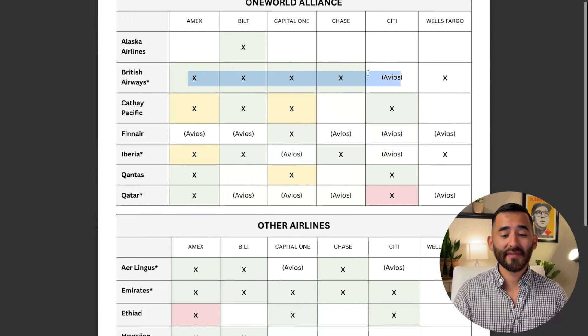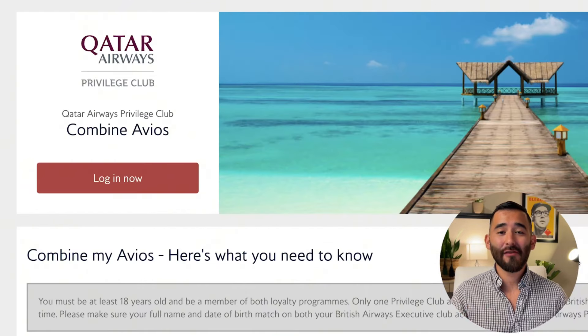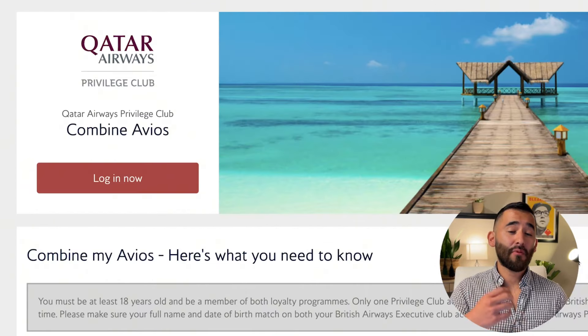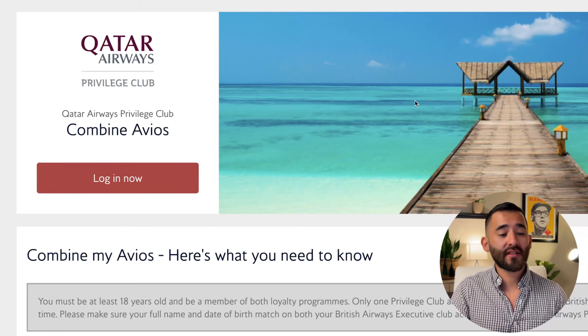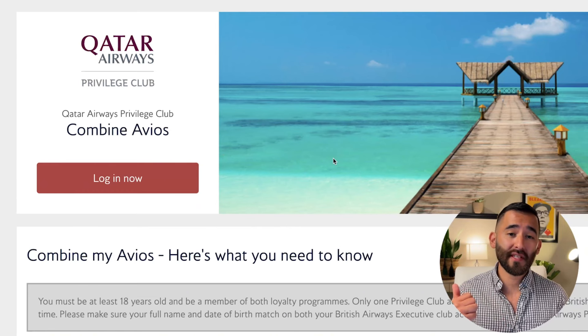Almost everyone except Citi has access to British Airways as a transfer partner. And now because they're part of the same currency, you're able to transfer your points over to British Airways, log into your British Airways account, and transfer your British Airways Avios over to Qatar Airways. From there, you can go to Qatar's website and book the flight. I show you exactly how to do this process in a different video I'll link at the end.